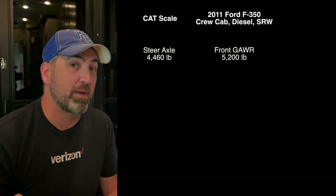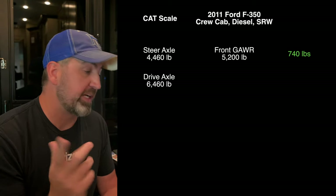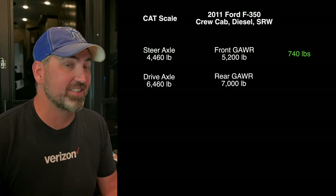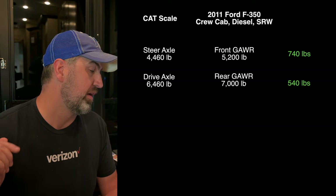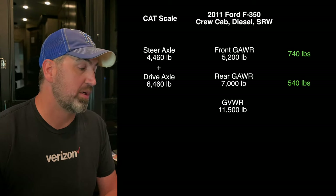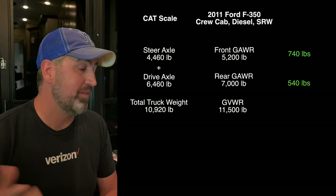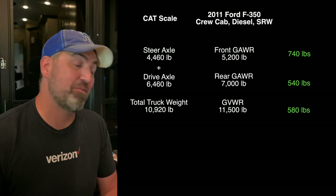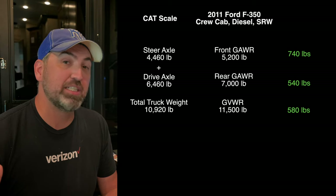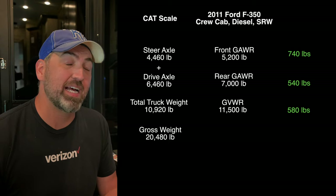We're about 740 pounds under on the front GAWR, so we're good there. The drive axle was 6,460 — that goes to the rear GAWR in the truck which is 7,000 — so we're under by 540 pounds there. If you add those two numbers together, that gives you the number that corresponds to the GVWR of the truck, which is 11,500 pounds. The total when I added those two together was 10,920, so we're under on GVWR by 580 pounds.